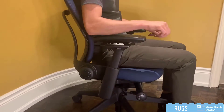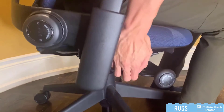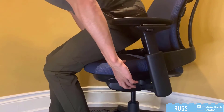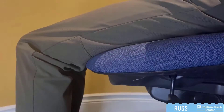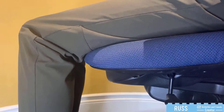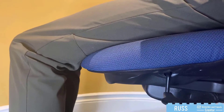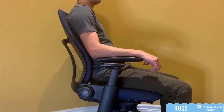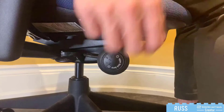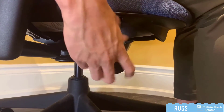Here we have the seat height lever which lets you bring the chair lower or higher, a seat depth adjustment lever to accommodate different leg lengths, a built-in seat edge which flexes to relieve pressure on the back of your thighs, and a back support adjustment lever with 5 levels of backstop and a force knob to adjust the force required to lean back with.